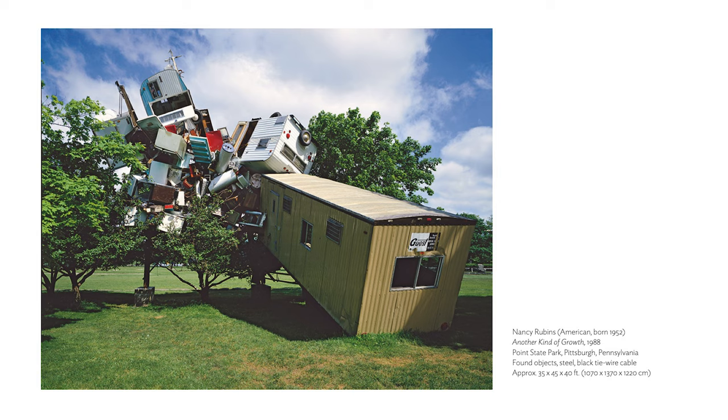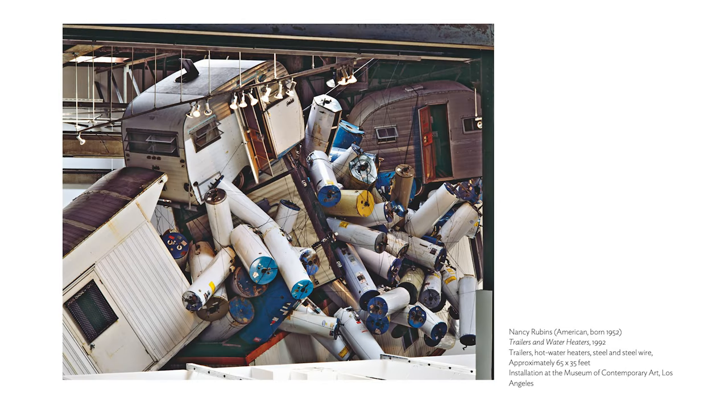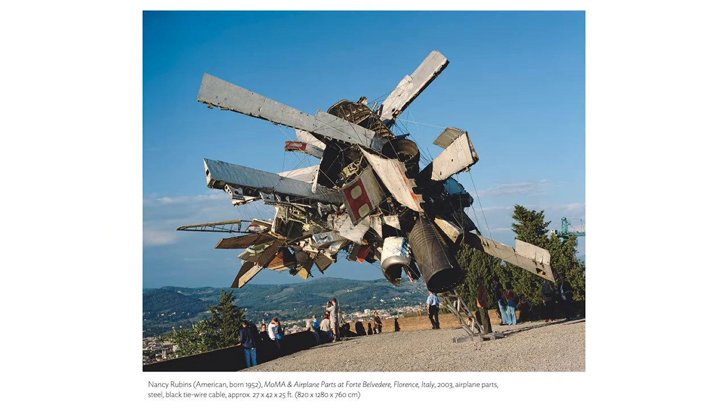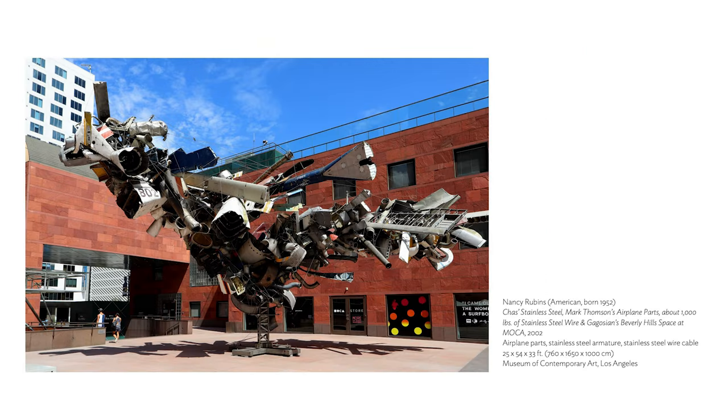Although she is most known for her sculptures, drawing has also always been an integral and voluminous part of her work since the early 1970s. Before we look at some works, I just wanted to turn to you, Nancy, and ask if you could talk about your background and influences. I know that you studied at the Maryland Institute of the Arts and UC Davis, and you lived in San Francisco and New York before settling in LA.